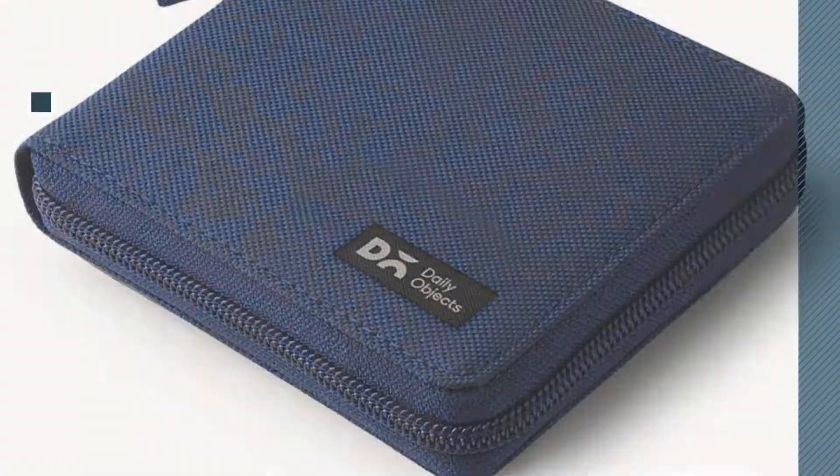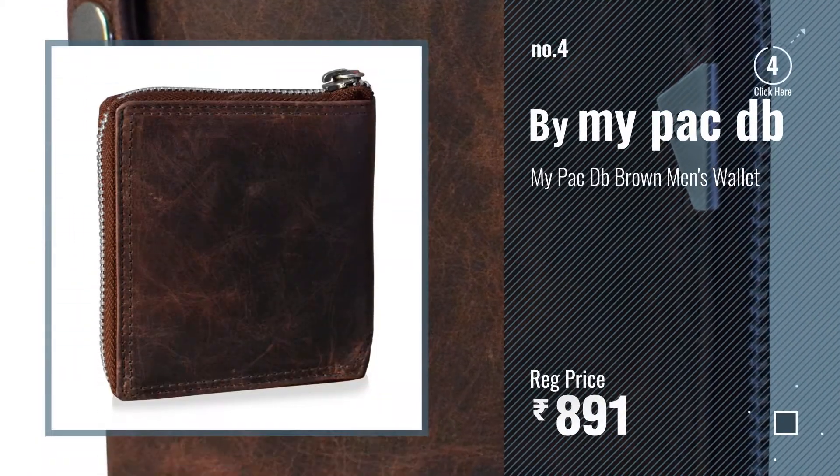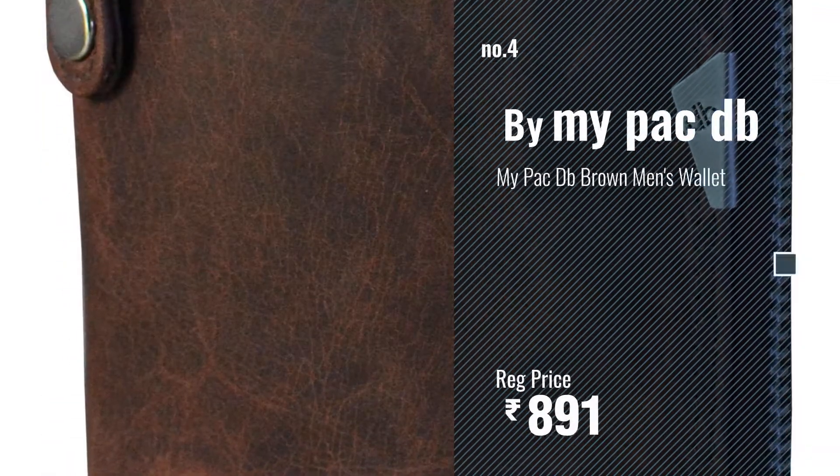Number four by My Pack DB. Number five by TNW.